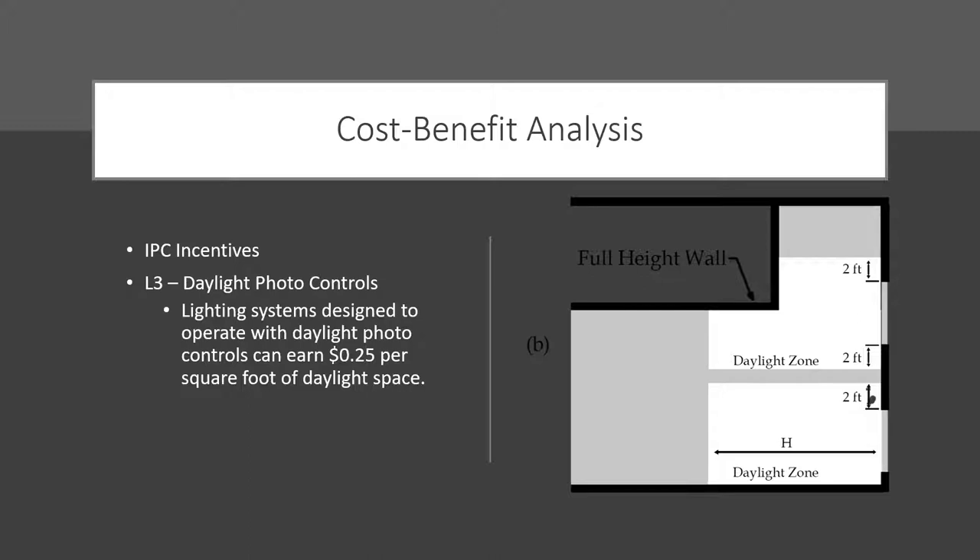There are incentives from various utility companies. For Idaho Power, it's the L3-1 daylight photo controls — lighting systems designed to operate with daylight photo controls can earn up to 25 cents per square foot of daylight space. A daylight space according to Idaho Power refers to code — what's defined as a daylight zone under IECC. It doesn't matter if you went for LEED certification and designed a space for 70 percent daylight; you're only going to get credit for what IECC identifies as a daylight zone. The incentive is only available for spaces not already required by code.